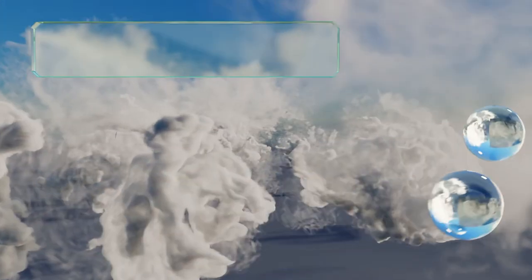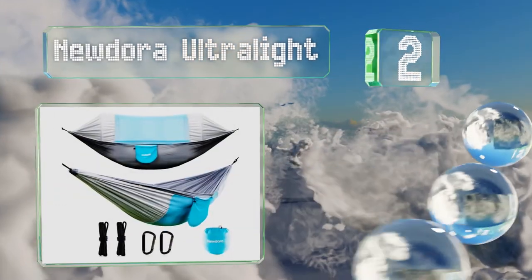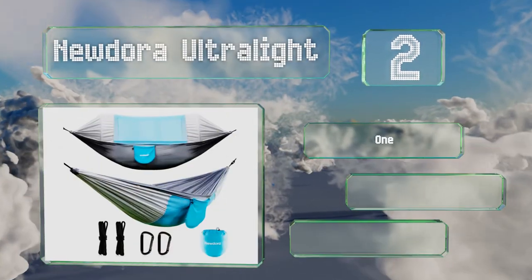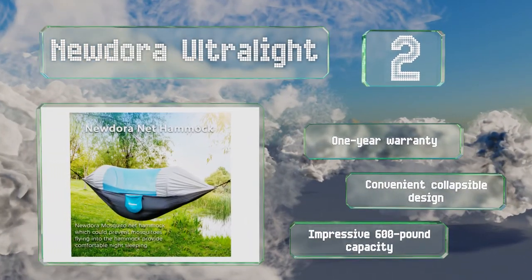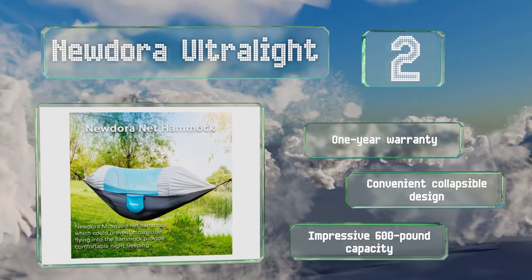At number two, the integrated mosquito net on the New Dora Ultralight will keep the bloodsuckers at bay all night long, and if they're not biting during the day, you can flip it over and enjoy the open air while you use it like a standard model. It's backed by a one-year warranty and comes in a convenient collapsible design with an impressive 600-pound capacity.